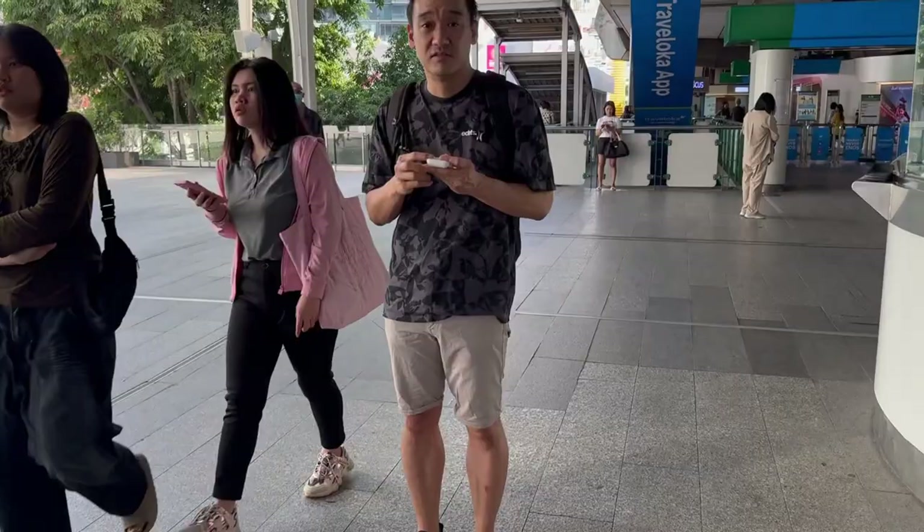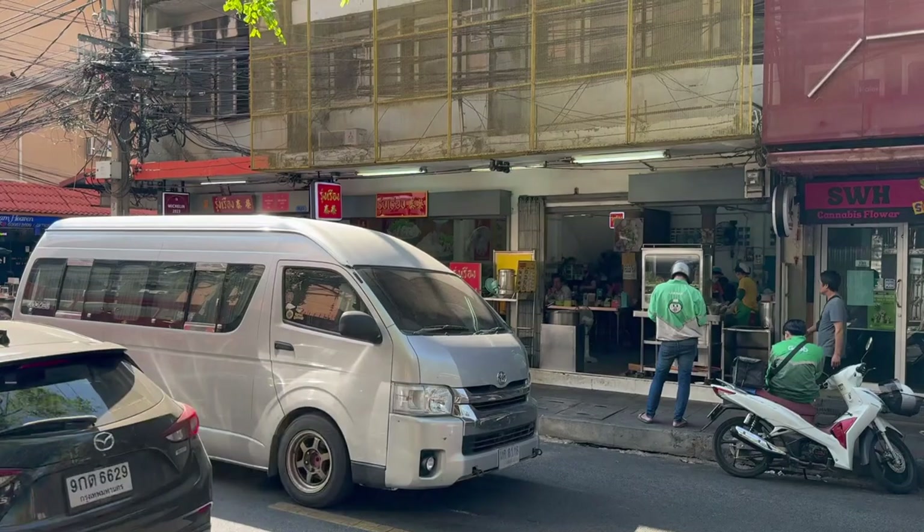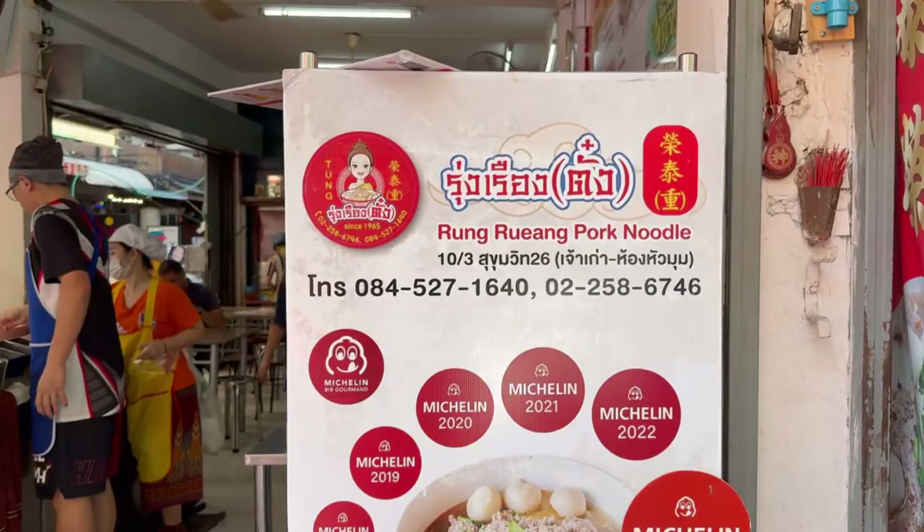Massage done. Now I've got to get some lunch because it's already past noon. I'm going to go meet up with Paul to get some noodles. Rong Yang Noodle Shop is known for its simple pork noodles. Just beware of the knock-off next door — the one you want to go to is Michelin-starred.